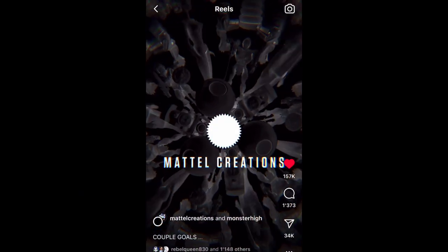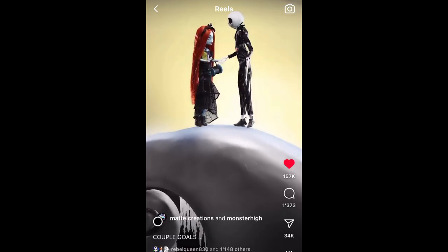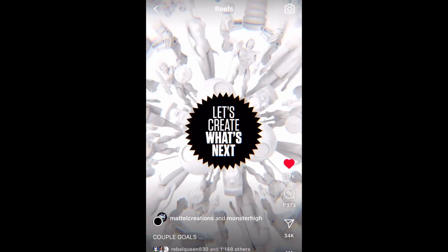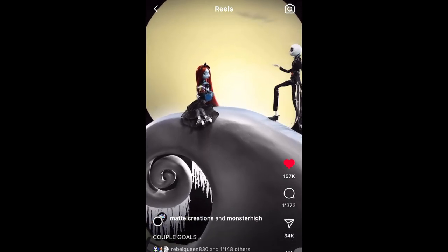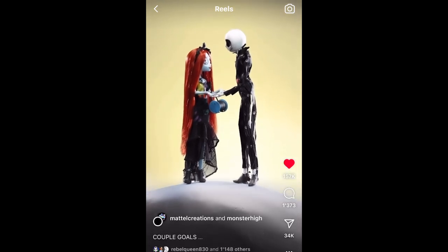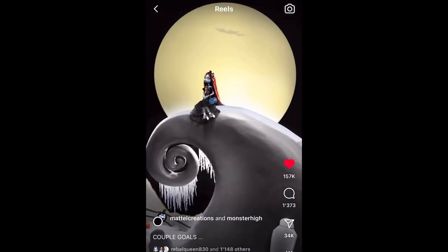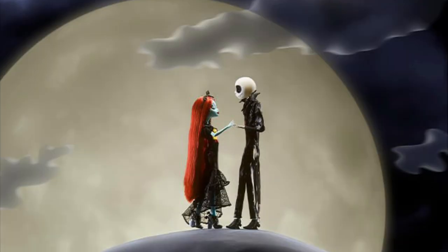Mattel Creations and Monster High shared the full reveal via a reel to their Instagram accounts respectively. It showcases the two dolls in a stop-motion clip meeting up atop the hill — that iconic scene from the movie where they have that cute song. It's even better because the actual movie is stop-motion animation, so this short clip also being done stop-motion is just perfect.